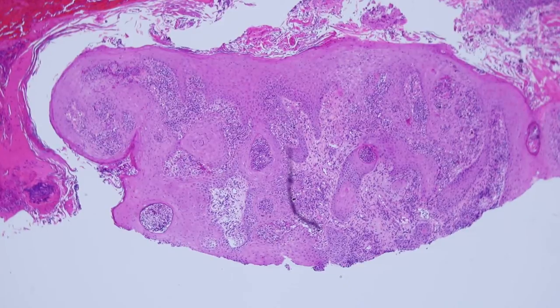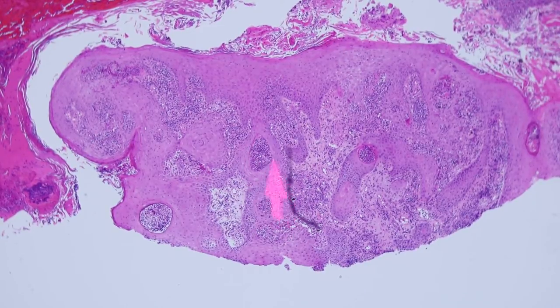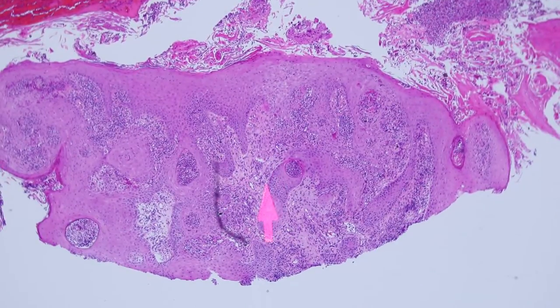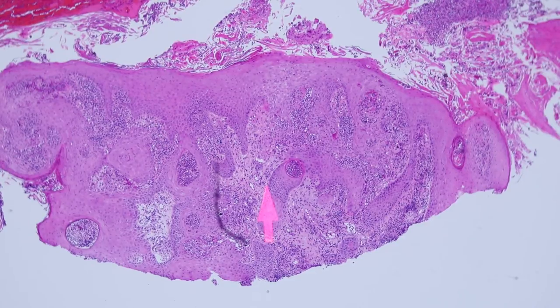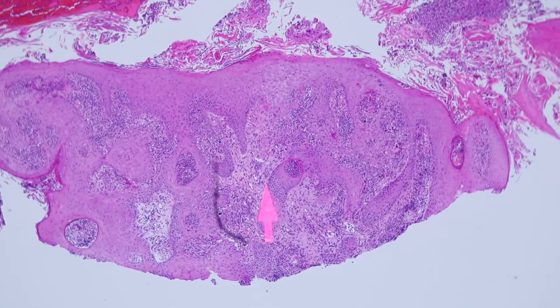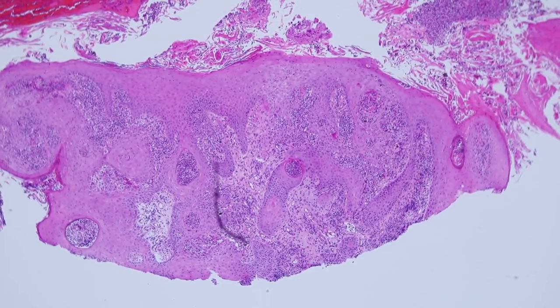This is actually not squamous cell carcinoma. This is another example of reactive pseudoepitheliomatous hyperplasia — reactive epidermal overgrowth in response to an inflammatory process. One clue is the presence of collections of neutrophils that are trapped within the epidermis or within the squamous epithelium. Anytime I see little aggregates or pustules filled with neutrophils trapped down in the middle of thick glassy squamous epithelium, I always stop and think: is there any chance this could be infectious or reactive rather than squamous cell carcinoma? Sometimes I'll do a fungal stain because there's a variety of things that can cause reactive epidermal hyperplasia that can really closely mimic squamous cell carcinoma.